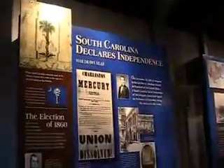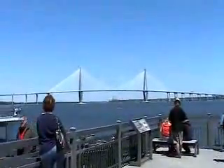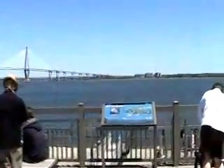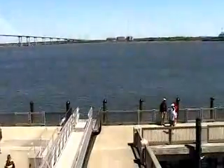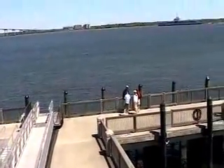And of course, South Carolina declares independence. Now let's check out the patio — look at that view, look at the bridge! They have a ferry tour that you go on here at the Port of Charleston. You board right down there and it takes you to Fort Sumter.